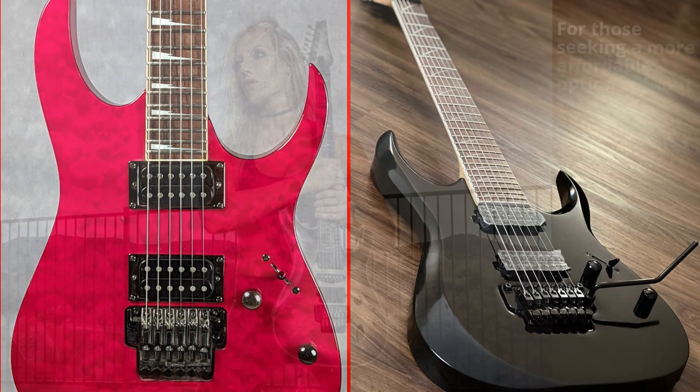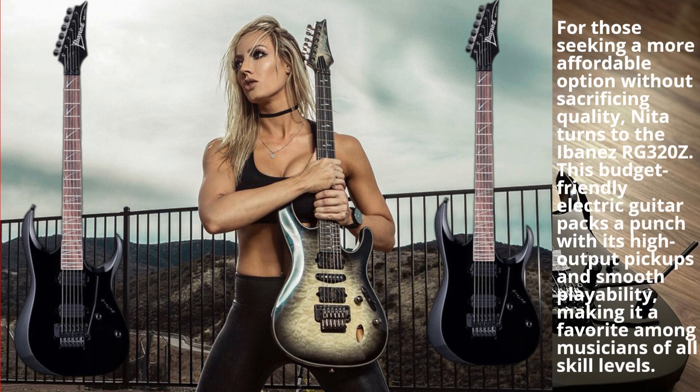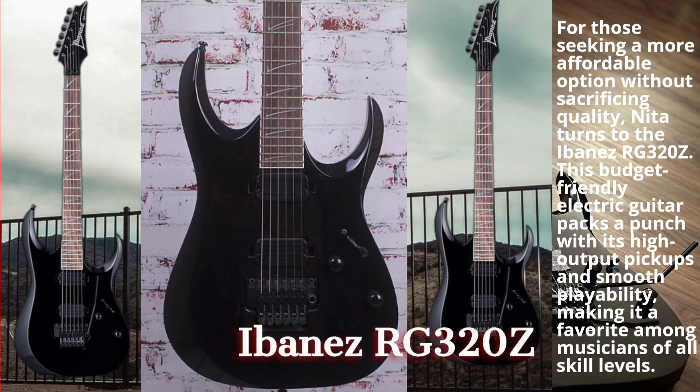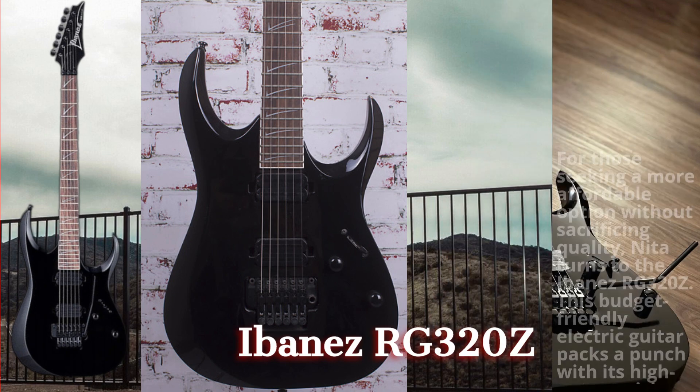For those seeking a more affordable option without sacrificing quality, Nita turns to the Ibanez RG320Z. This budget-friendly electric guitar packs a punch with its high output pickups and smooth playability, making it a favorite among musicians of all skill levels.